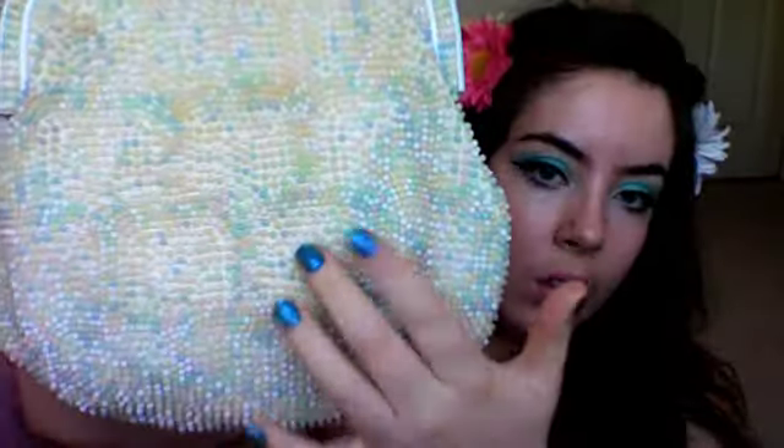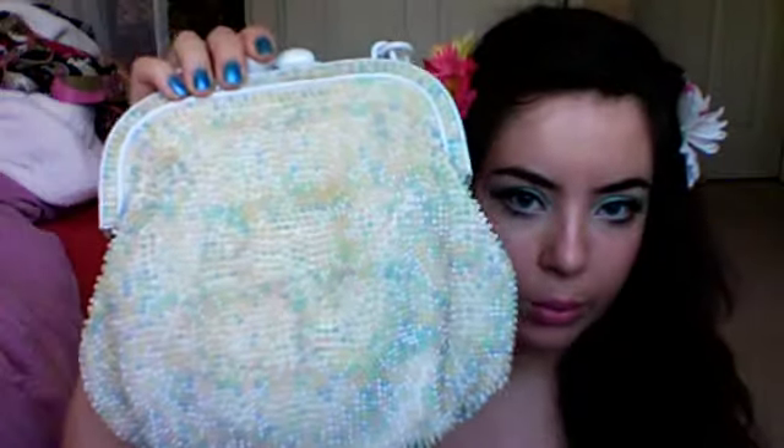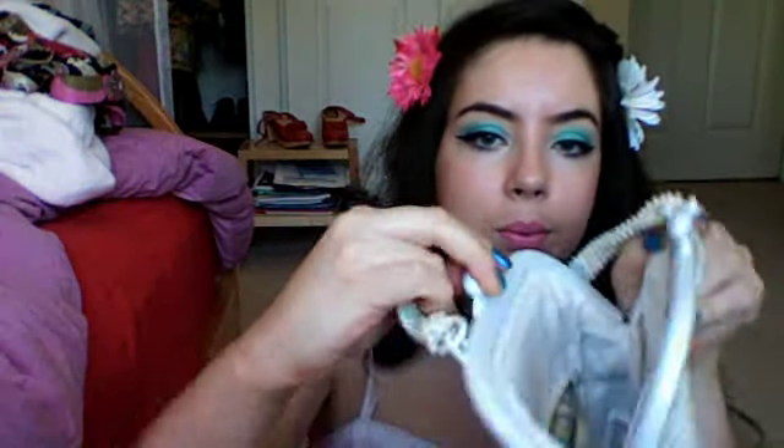Number eight is vintage purses. I really like these kinds with the little candy beading — they have bumpy little bead things which I really love. It opens like that and it's just really cute. I've had this for a really long time. I use this a lot in the summer.